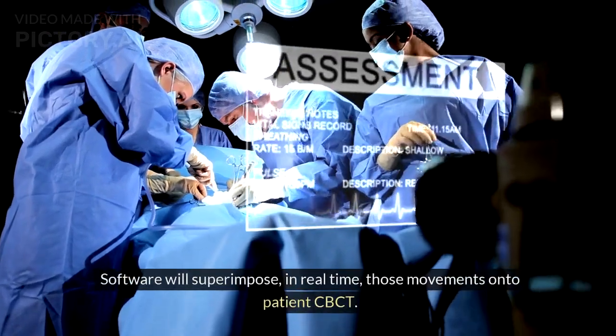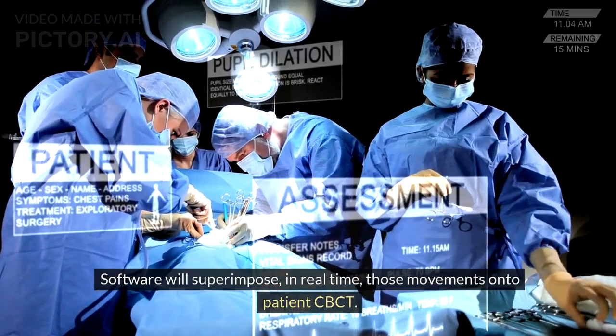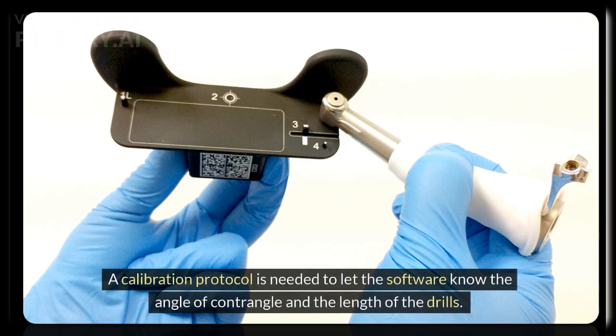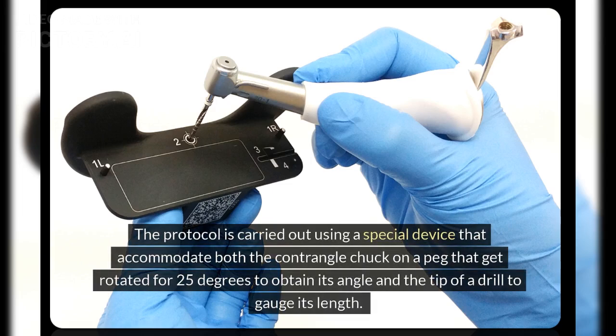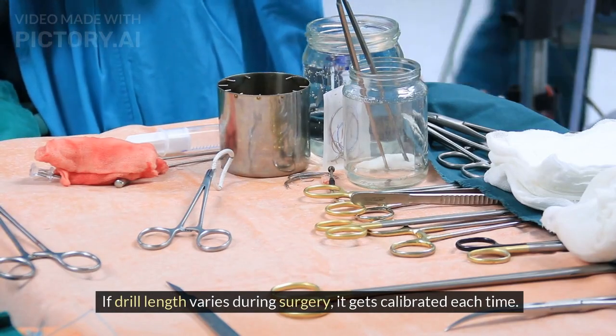The software will superimpose, in real time, those movements onto the patient's CBCT. A calibration protocol is needed to let the software know the angle of the contrangle and the length of the drills. The protocol is carried out using a special device that accommodates both the contrangle chuck on a peg, rotated 25 degrees to obtain its angle, and the tip of a drill to gauge its length. If drill length varies during surgery, it gets calibrated each time.